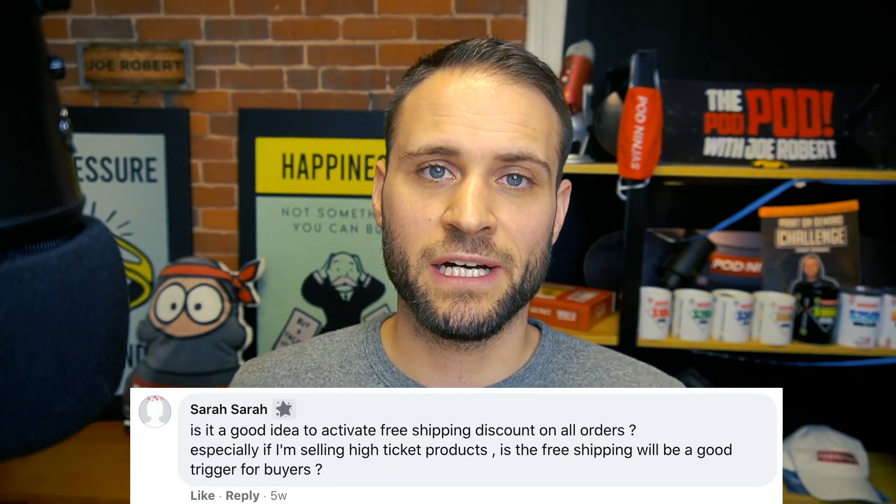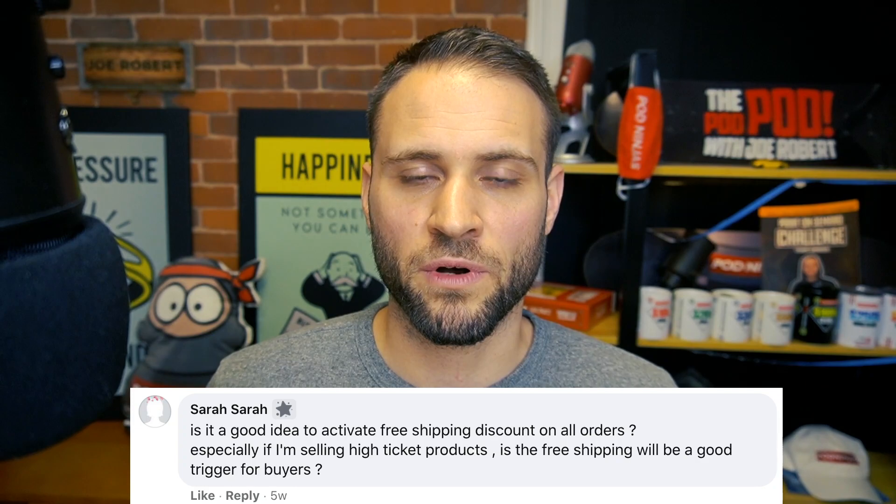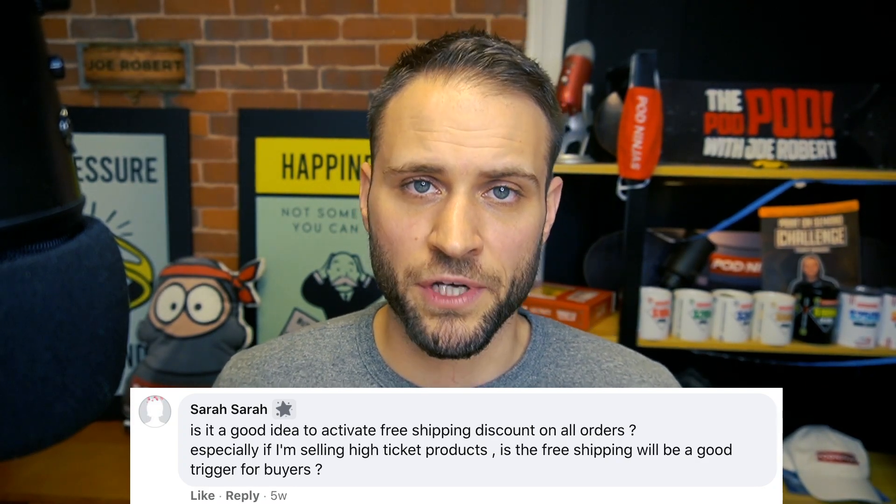Question number one is from Sarah, asking if they should put free shipping on all of their products, especially if she is selling a higher ticket item. For me, I tend to not do free shipping most times because it's going to eat into the margins. The thought process is if I'm charging the customer for shipping, I can charge a cheaper price and that might get people to feel like they're getting a good deal. That has been my experience — when I do a cheaper price, my conversion rate has been higher. I don't have any hard data, but I have not seen a decrease in sales. If anything, I think it's probably an increase because my products are cheaper since I don't have to bundle the shipping cost into it.